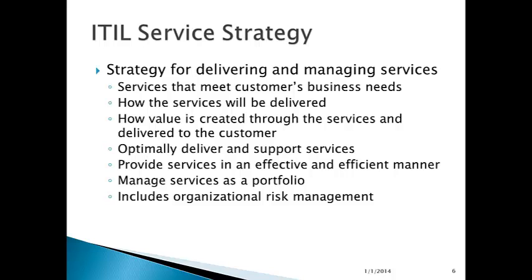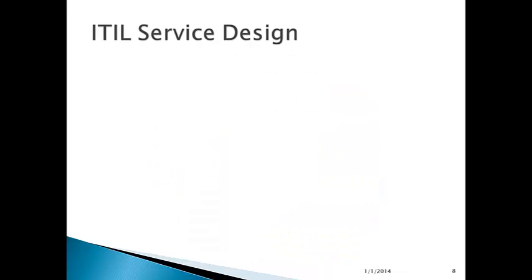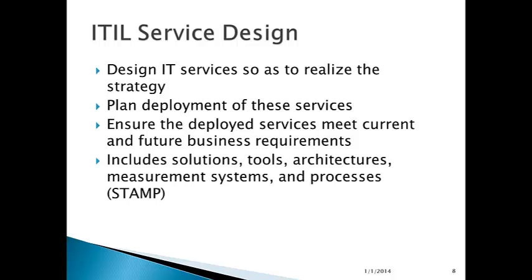This all includes organizational risk management — what is the risk to the organization of a service not operating properly? What sort of risks can damage the ability of IT to provide necessary services to the operation? How do we manage those risks? IT service design involves designing IT services so as to realize the strategy, planning the deployment of these services, and ensuring the deployed services meet current and future business requirements. The design includes what's referred to as solutions, tools, architectures, measurement systems, and processes — or STAMP.